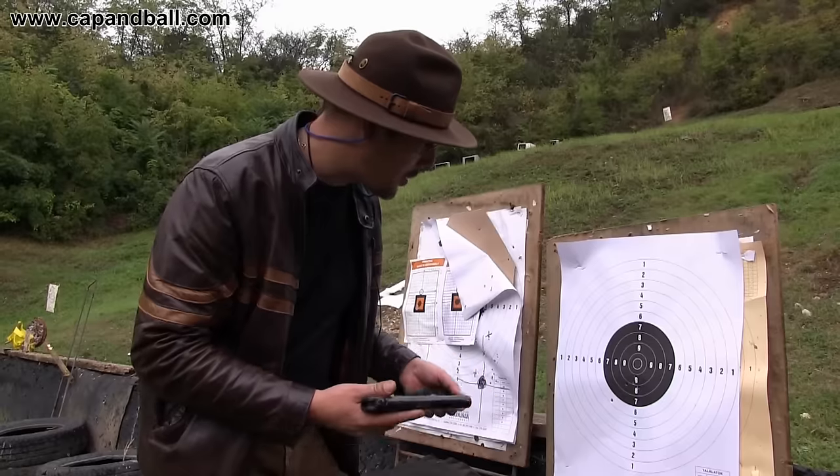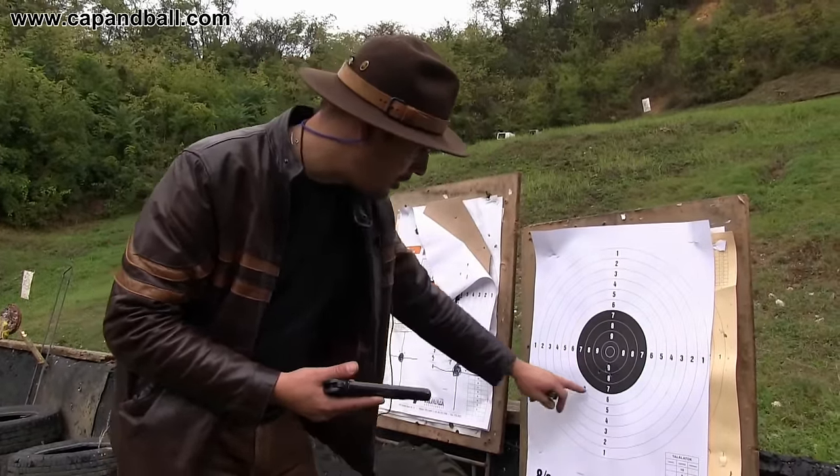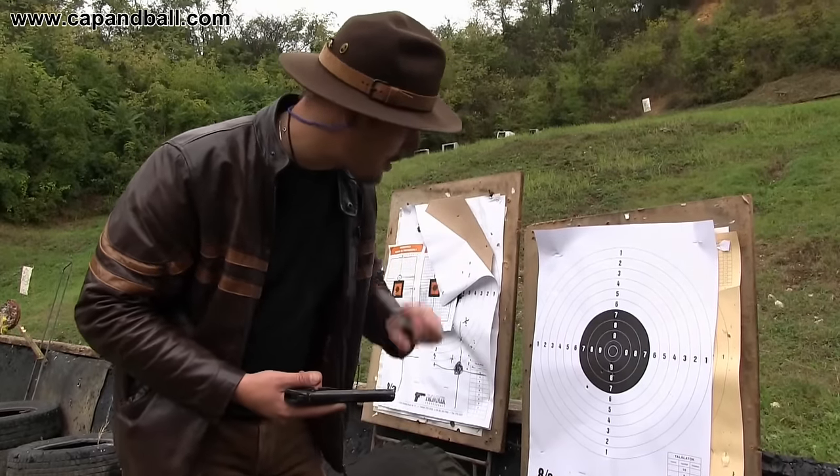The distance is only 20 meters so it's not much, but still this group is decent. I don't know if this was me or the pistol, but these four shots — that's okay.